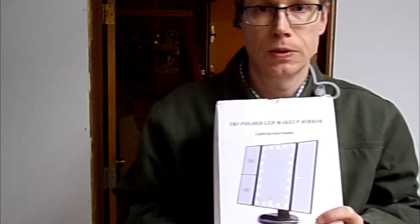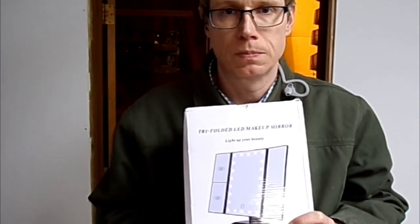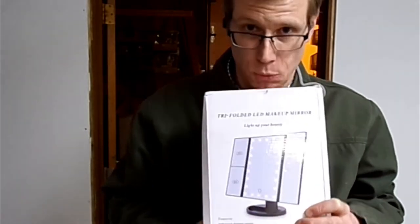You know what's better than one trifold mirror? Three of them. You get all three of these trifold mirrors and I will make you a heck of a deal.